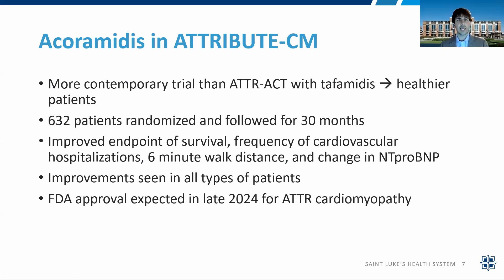The second stabilizer is acoramidis, tested in a more contemporary trial than the ATTR-ACT with tafamidis. This trial included healthier patients, and most were diagnosed non-invasively with imaging. Back in the tafamidis ATTR-ACT study, everyone needed a heart biopsy to enroll — a pretty high bar. Now we can diagnose patients much earlier with imaging, allowing less sick patients to enroll in trials. This more contemporary cohort had 632 patients followed for 30 months, with improvements in survival, frequency of CV hospitalization, six-minute walk distance, and change in NT-proBNP. All types of patients showed improvement, and FDA approval of this medication is expected late in 2024 for ATTR with cardiomyopathy.